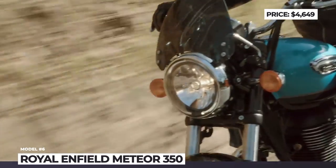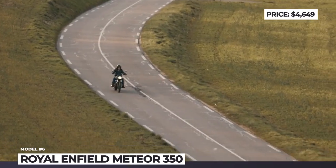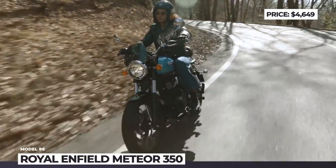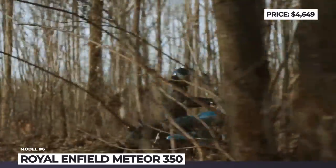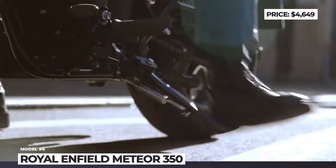The Royal Enfield Meteor also features a large 15-liter fuel tank and a standard-fit navigation display from Tripper. On the accessories front, touring enthusiasts can boost their Meteor 350 with a touring seat, tinted fly screen, and specially forged aluminum footpegs.